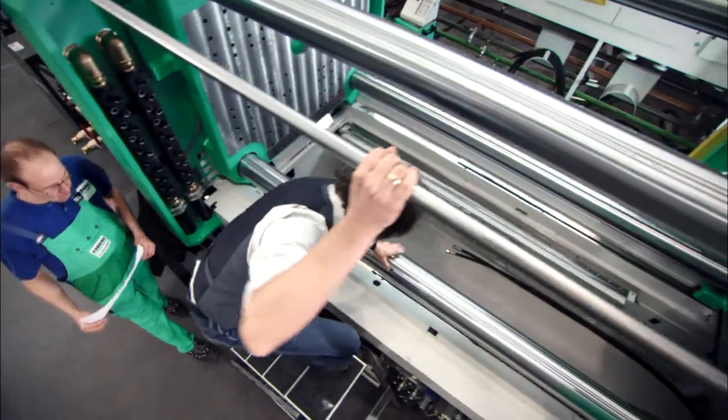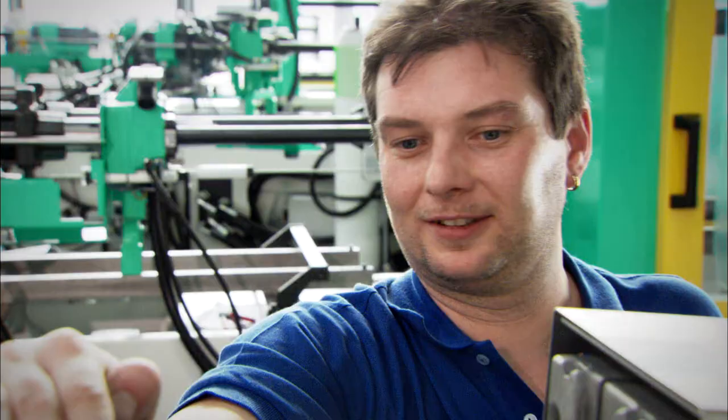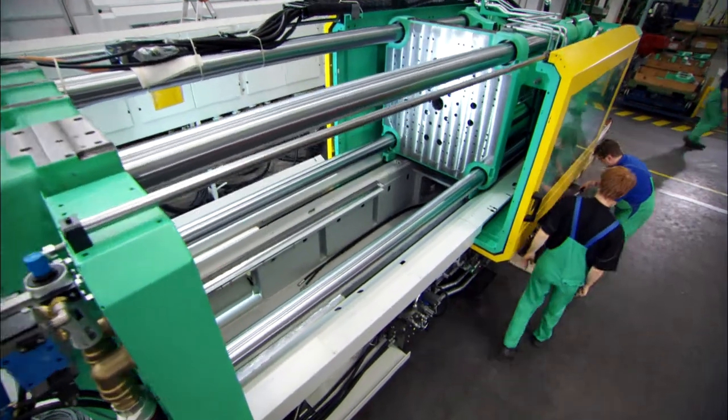Even our employees are all-rounders. Each is a specialist in his or her field and is at the same time focused on the common goal to provide our customers with the best solution.